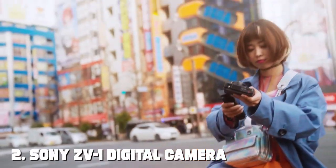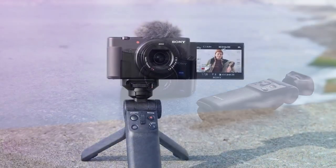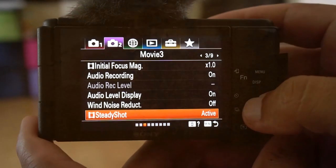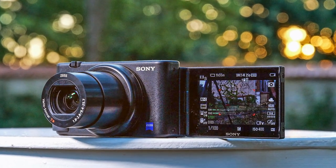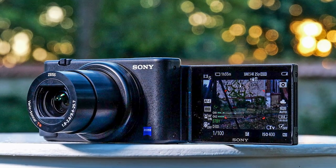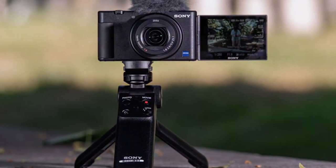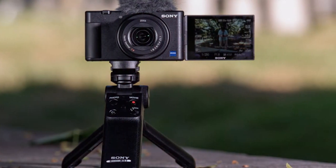At number 2 we have the Sony ZV-1 Digital Camera. The Sony ZV-1 is a compact powerhouse designed for vloggers, content creators, and anyone looking for a versatile and user-friendly camera. With its 1-inch Exmor RS CMOS sensor and Zeiss Vario-Sonnar T* lens, this camera delivers exceptional image quality and beautiful bokeh for captivating videos and photos.